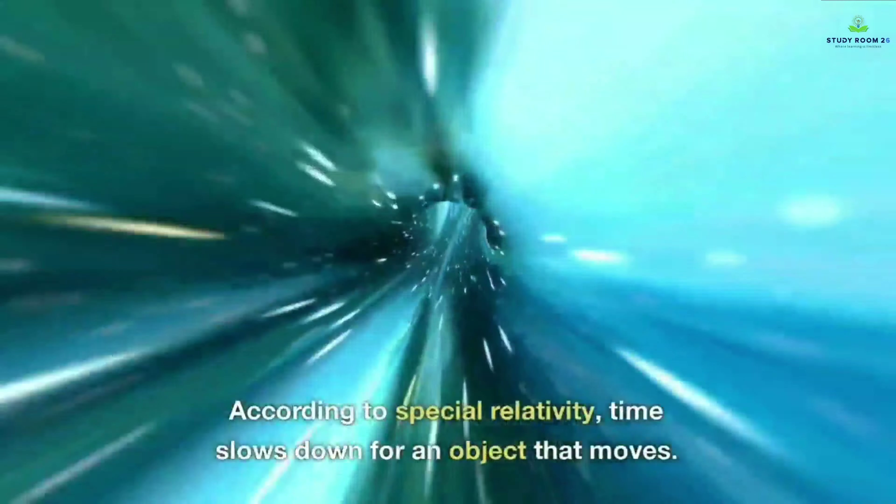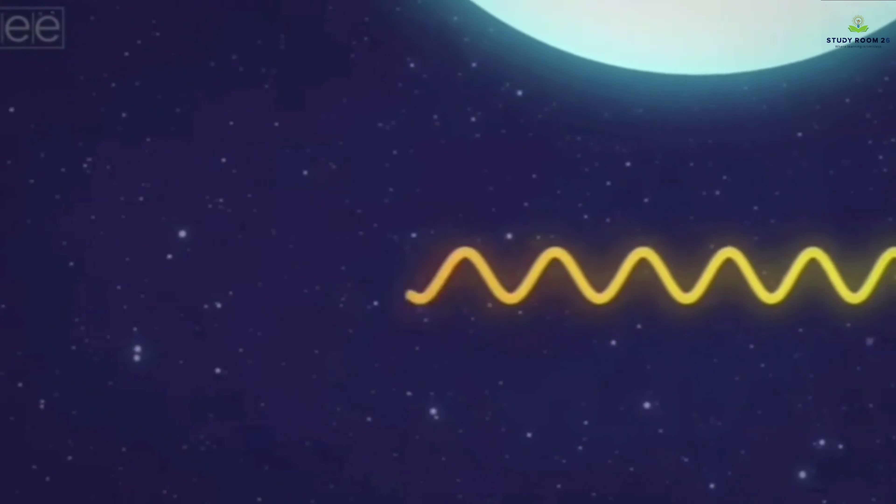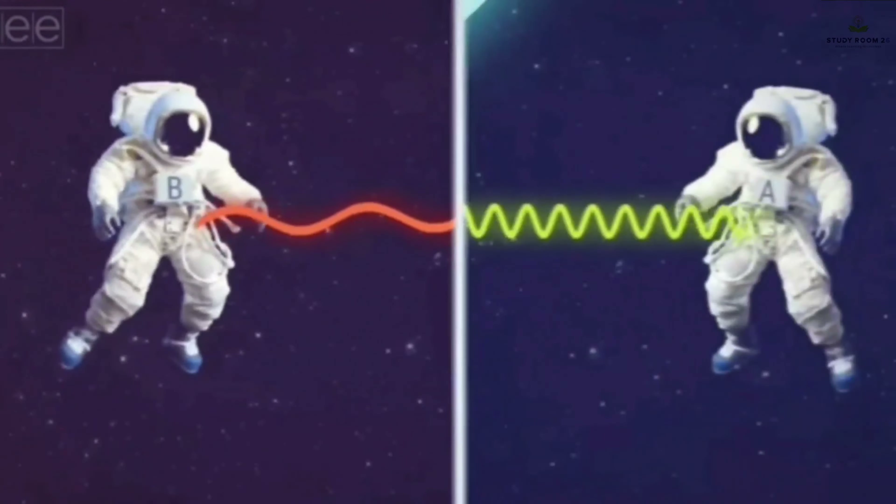Consider two people: Person A floating near a massive object with a lot of gravity, and Person B casually floating in an empty void of space. Person A shines a green laser beam towards Person B, but because light is a form of energy, as it travels out of the gravity of the massive object, it loses energy and its frequency decreases. This phenomenon is called gravitational redshift.